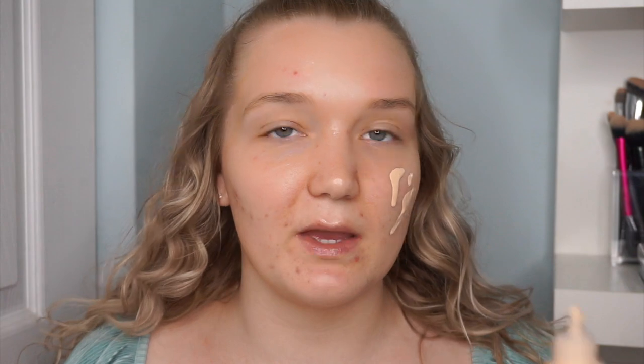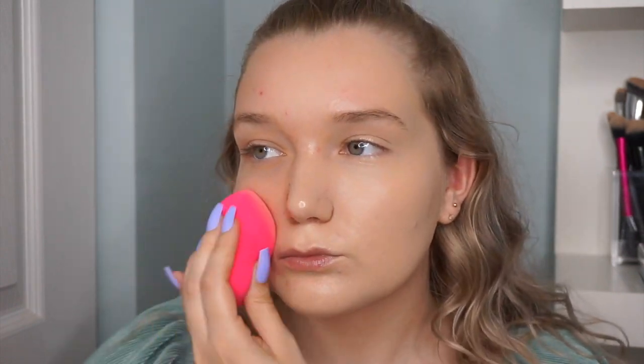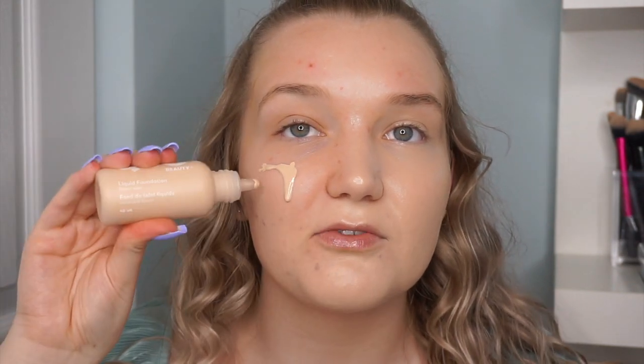I genuinely love doing first impressions videos, and when a full new range comes out it's really exciting. The foundation is very liquidy, which doesn't surprise me given the packaging. The coverage looks really good actually, and the color and tone looks really nice for me. I didn't think I would like this sponge but it's doing the job — I'm honestly shocked at that coverage. Looking at one side with no foundation versus the other side, it looks really skin-like and healthy.